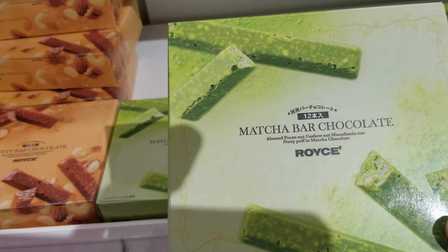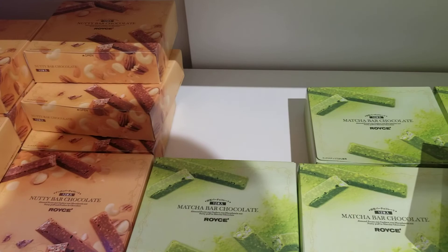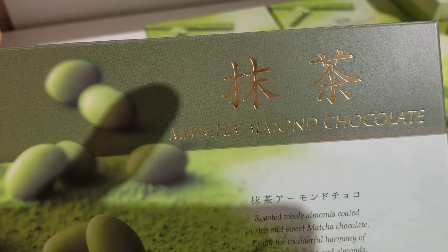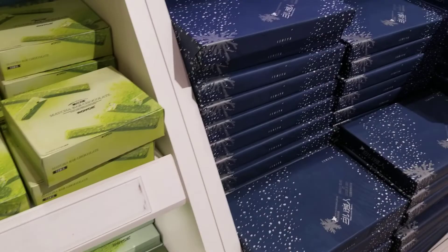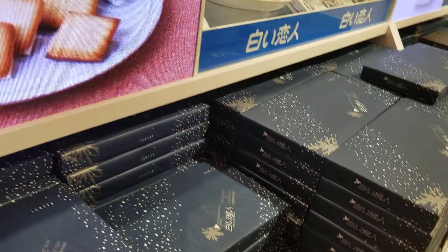Matcha bar — I like green tea, guys. This is the matcha almond chocolate. I should get one but I don't know which one to get first, so let's just walk around first and we'll pick which one we're gonna get. This is their sample right here.